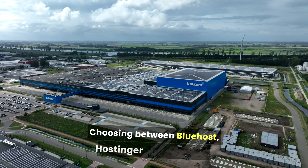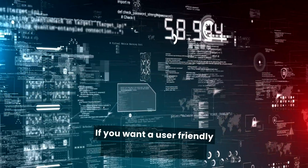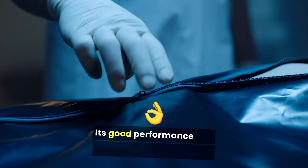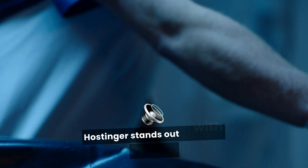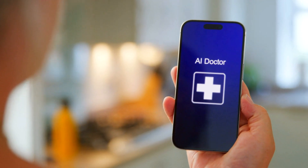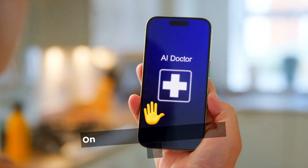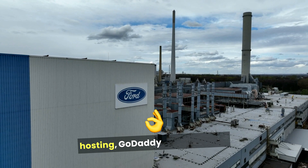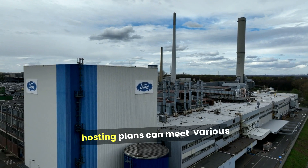Choosing between Bluehost, Hostinger, and GoDaddy depends on your needs and budget. If you want a user-friendly experience, especially for WordPress, Bluehost is a solid choice — its good performance and customer support make it ideal for bloggers and small business owners. If you're looking for the cheapest option, Hostinger stands out with very low prices and a simple setup process, great for beginners on a tight budget. On the other hand, if you prefer an all-in-one solution for domain registration and hosting, GoDaddy is a good pick, with its user-friendly website builder and flexible hosting plans.